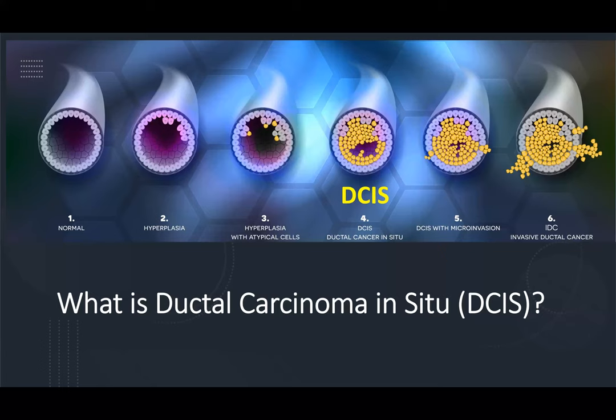Let's start with a bit of biology. This slide contains the stages of cancer development in a breast duct from the first picture on the left, numbered one, which is a normal breast duct. Breast ducts are the channels that milk travels in a lactating breast from the lobules to the nipple.